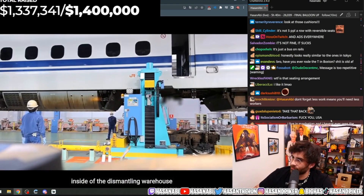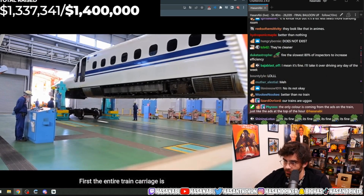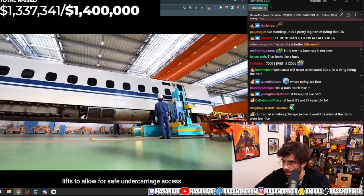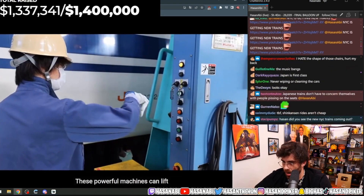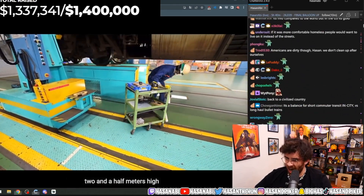Now that the carriage is safely secured inside of the dismantling warehouse, a new team of workers can start their tasks. First, the entire train carriage is raised up via specifically designed lifts to allow for safe undercarriage access. These powerful machines can lift a train that weighs up to 40 tons, about 2.5 meters high.